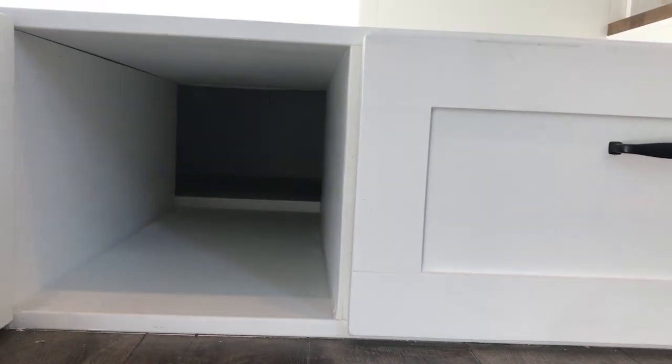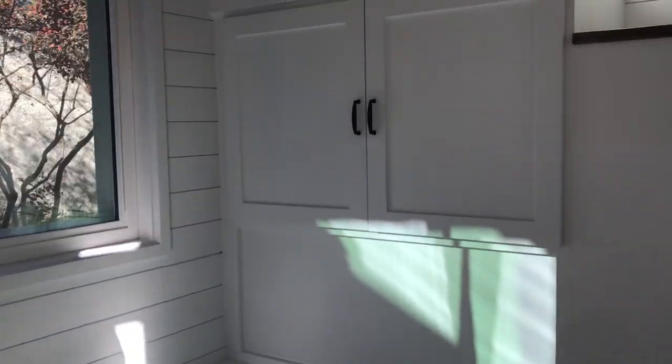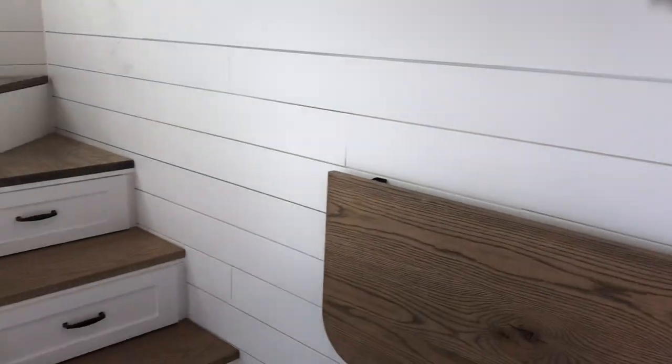There's a little storage unit in there where they're going to put their kitty litter box. The cat has a tunnel to go through to reach the litter box, and the owners can access it from outside to clean it out.